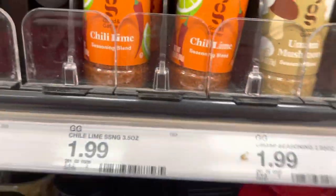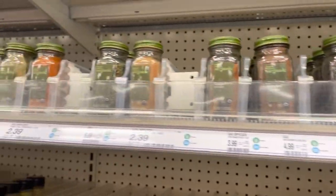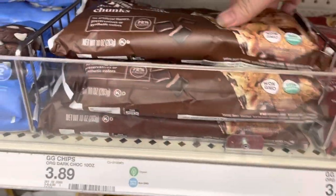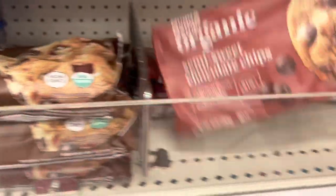They even have umami mushroom seasoning. I try to pick up a new spice every time I come. I think I'm going to get the chimichurri this time because it looks interesting and it's organic.